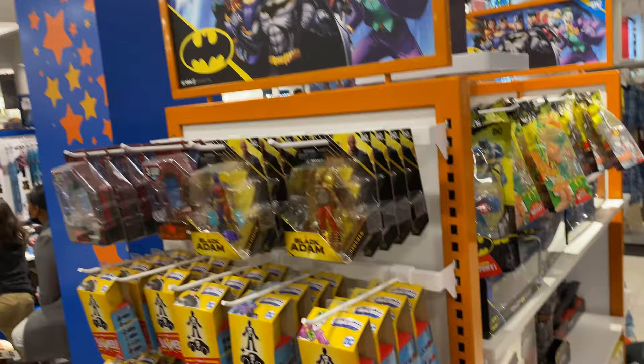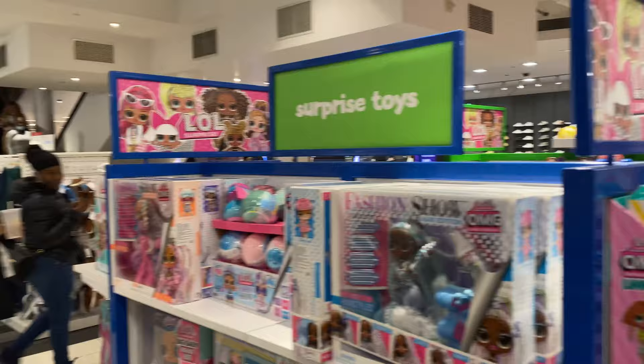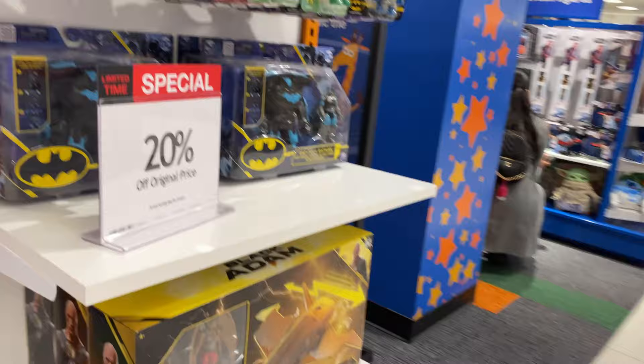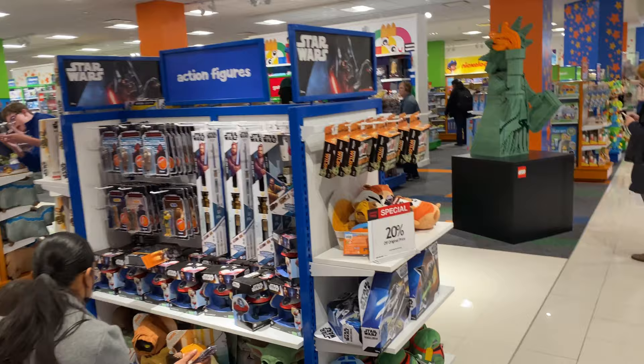Now we're going into the action figure section. We have Transformers here, DC Comics over here, Black Adam from the new movie that's come out, more surprise toys over here, more DC right here. Got a little Batman here that lights up and says a couple things.